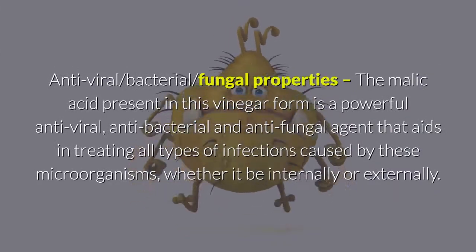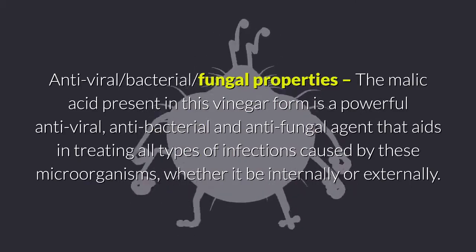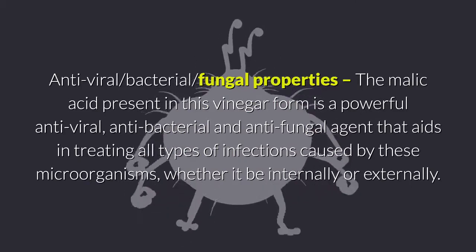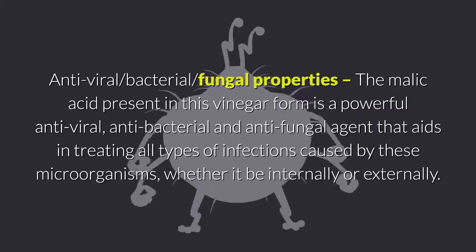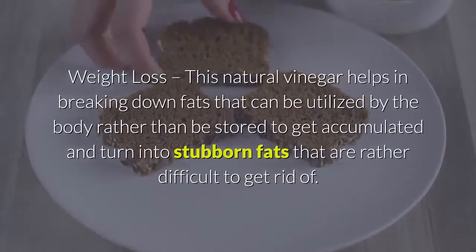The malic acid present in apple cider vinegar is a powerful antiviral, antibacterial, and antifungal agent that aids in treating all types of infections caused by these microorganisms, whether internally or externally.